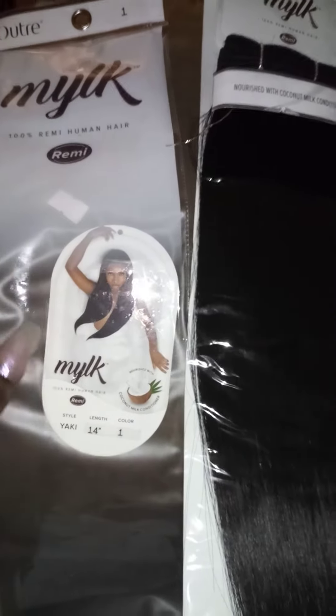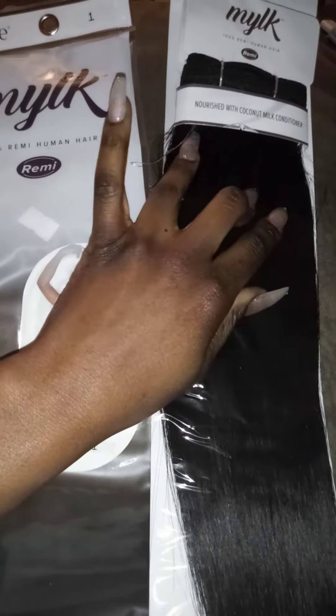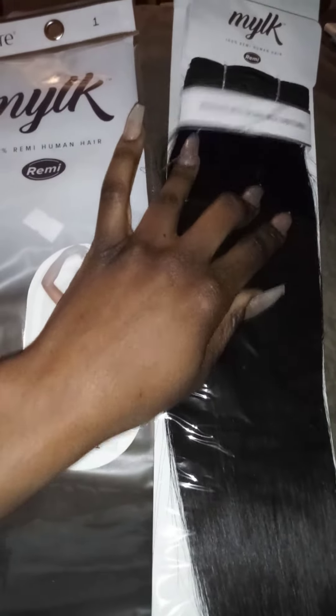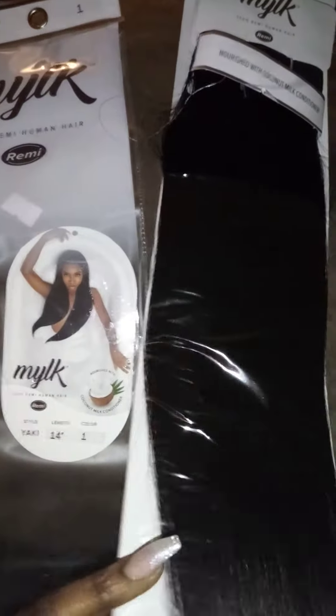So this is my new Milk 100% Remy human hair, and as you can see it's infused with coconut milk conditioner. Now let's just slide this bad boy off.